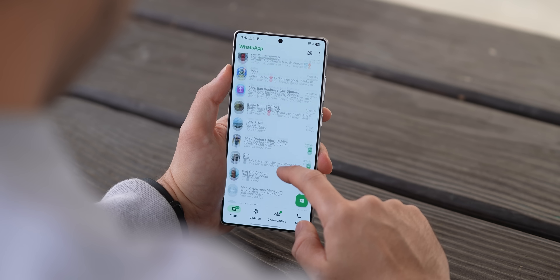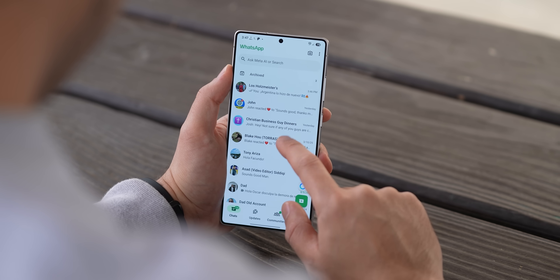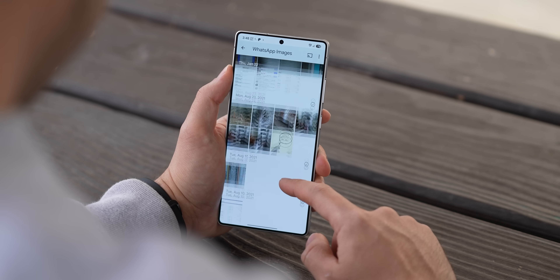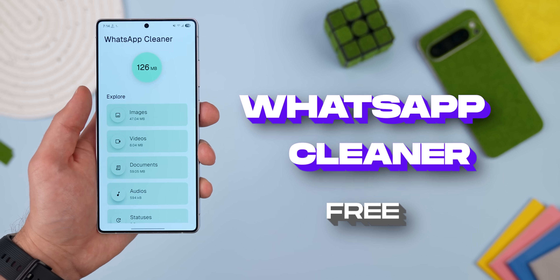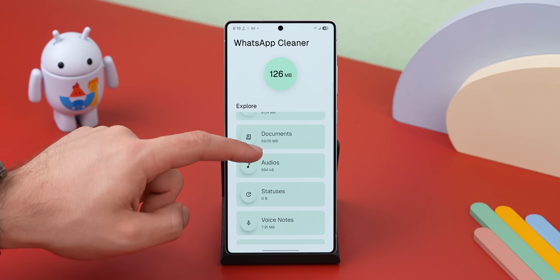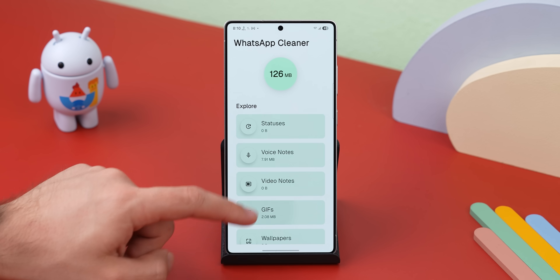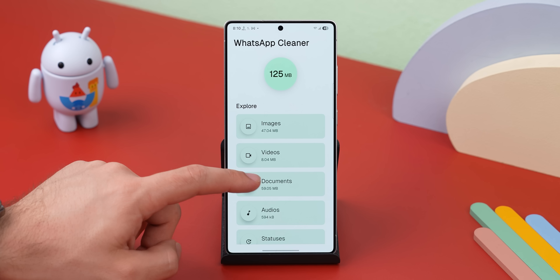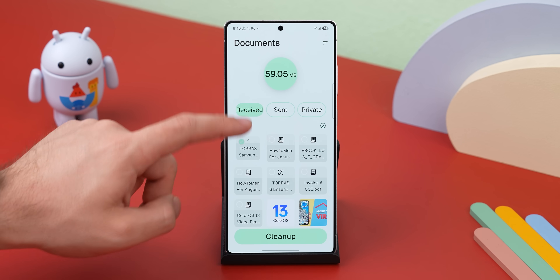If you've been using WhatsApp for years, you probably have a ton of useless junk stored — old memes, low quality videos, duplicate images, random GIFs, you name it. And every time you switch phones, it all comes back when you restore your chat history. WhatsApp Cleaner is here to save the day. It lets you sort through your WhatsApp files, delete all the unnecessary ones, and even check which files are taking up the most space. It's completely free and open source — no catches.